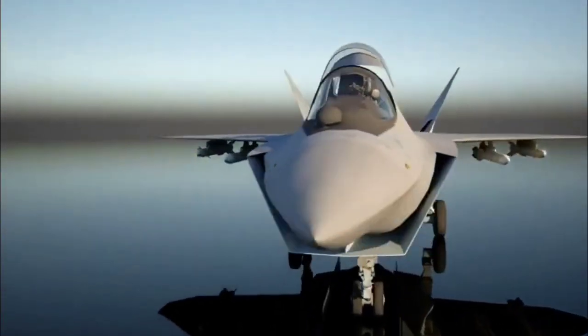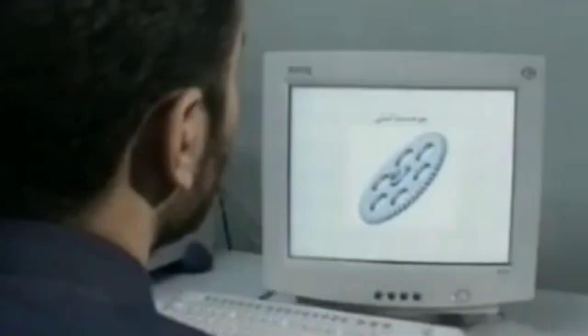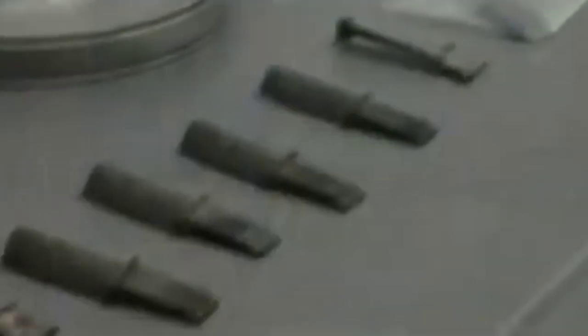In a major technological leap for India's defence aviation sector, the Defence Research and Development Organisation, or DRDO, has issued a significant request for proposal for the creation of a digital twin framework for an aeroengine health and usage monitoring system. This crucial programme is being launched under the Technology Development Fund Scheme and will be financially supported through a grant-in-aid model, showing the government's determination to accelerate homegrown aviation technologies by involving private companies, innovators, start-ups and research institutions across the country.